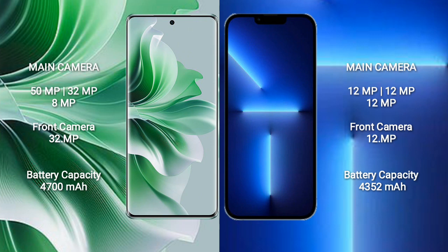OPPO Reno 11 Pro has a 4700mAh battery with 80W fast charging support. iPhone 13 Pro Max has a 4352mAh battery with 30W fast charging support.